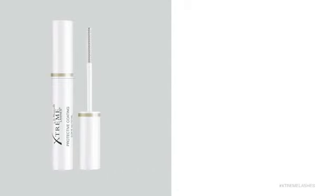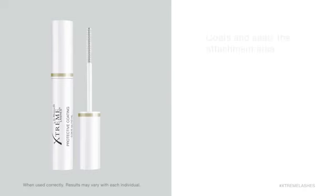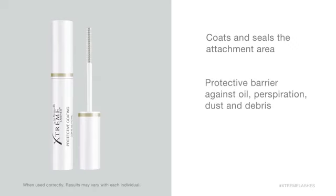Protective Coating is an innovative solution created by Joe Museli to extend the life of Extreme Lashes eyelash extensions. This easy-to-use formula coats and seals the attachment area, creating a protective barrier against oil, perspiration, dust, and debris for longer-lasting eyelash extensions.